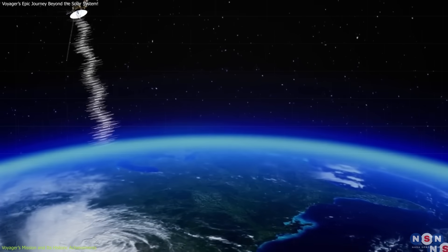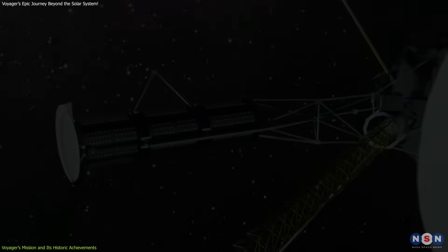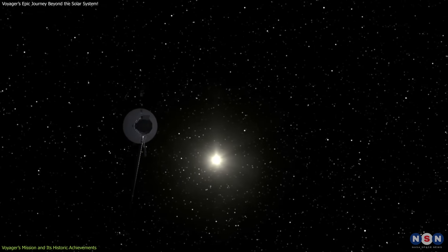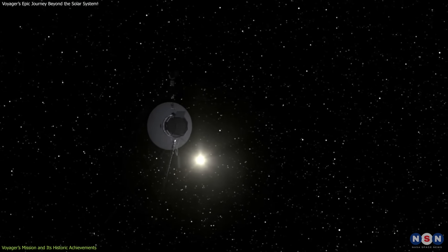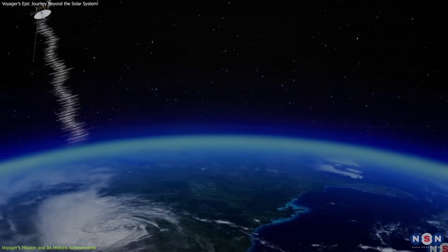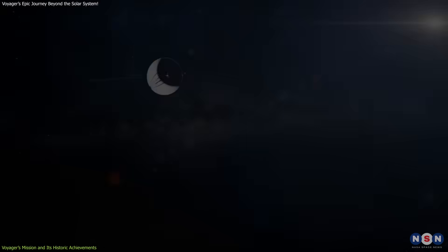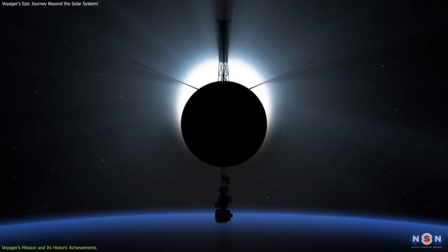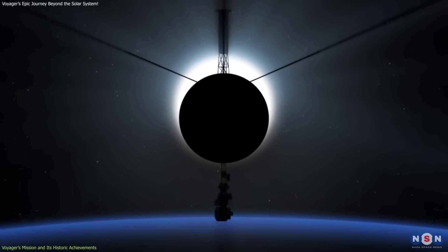However, this communication will cease in the coming decades as the spacecraft's power continues to deplete. By the 2030s, it will no longer be able to send or receive signals, marking the end of its active mission. Even after losing communication, it will continue its journey through space for thousands of years, symbolizing humanity's ambition to reach beyond Earth.